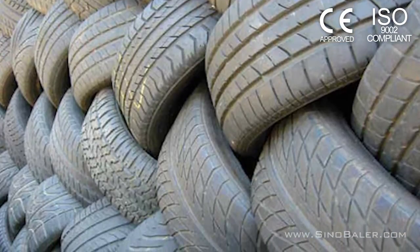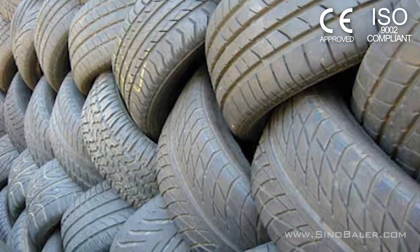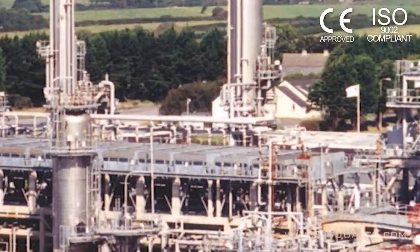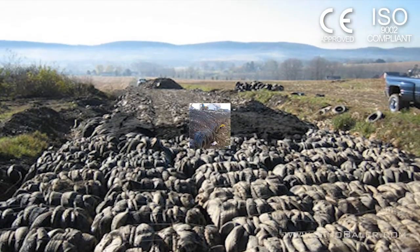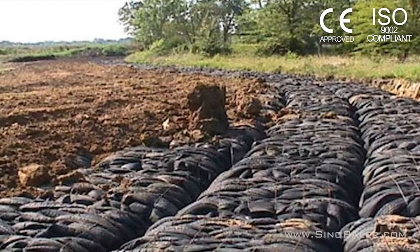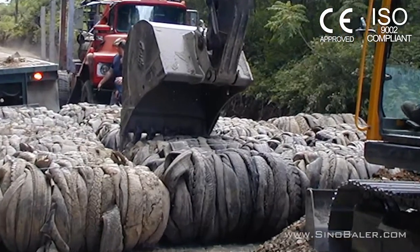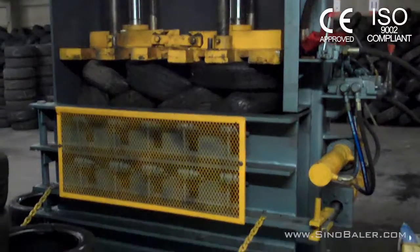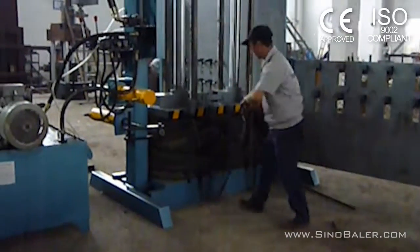The resulting bales from our machine are ideal to be recycled and used as construction material, oil refining, use as road foundations, filling embankments, providing substrate for drainage layers, landscaping and other civil engineering projects. Our tire balers have been designed with special features that make baling tires a snap.